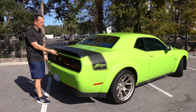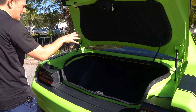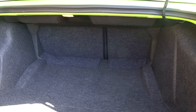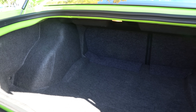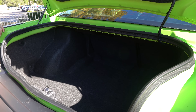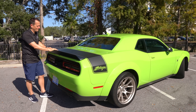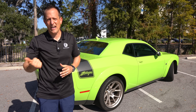I want to do the trunk one more time because this is where the Challenger lays a smack down on the Mustang GT — in trunk space. Tons of room. The seats are going to do a 60-40 split. You've got well over 16 cubic feet of space, perfect for when you go to the drag strip. If you have some slicks mounted on 17-inch wheels, you could swap them on, have your jack and jack stands, do your quarter mile, then put it back to street duty to get you home.